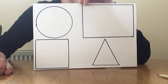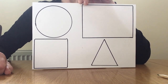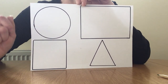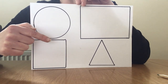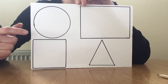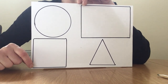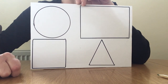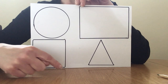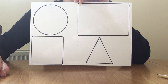Can you find me a square? Get your pointy finger and point to the square. This is a square. Let's count the sides on a square — it's got one, two, three, four sides. And it also has one, two, three, four corners. The thing with a square is the sides are all the same — you don't have sides that are long and sides that are short.